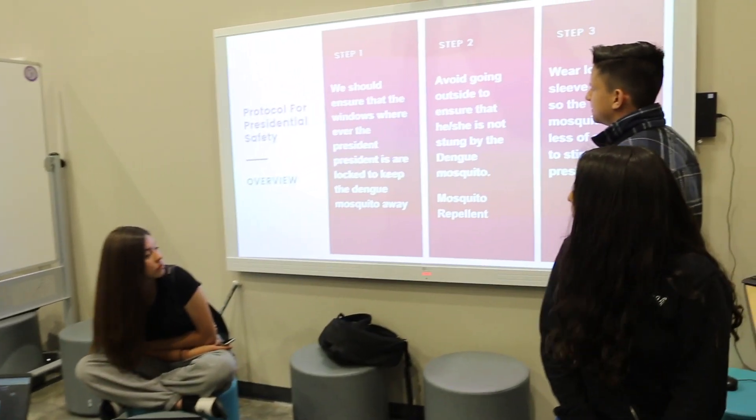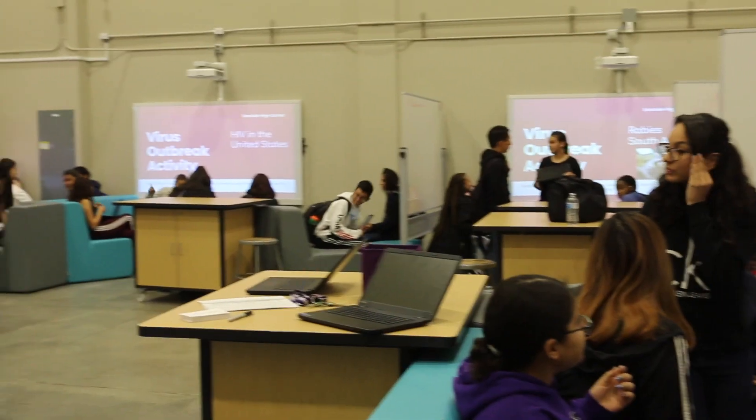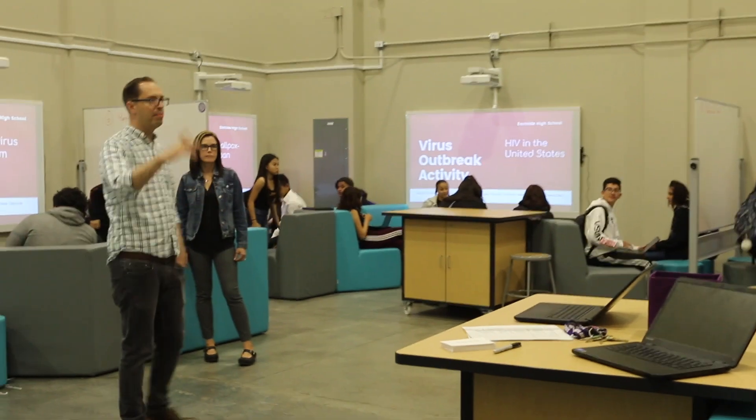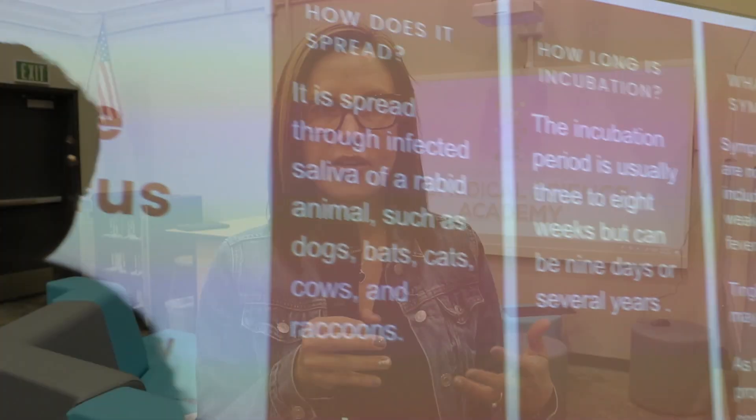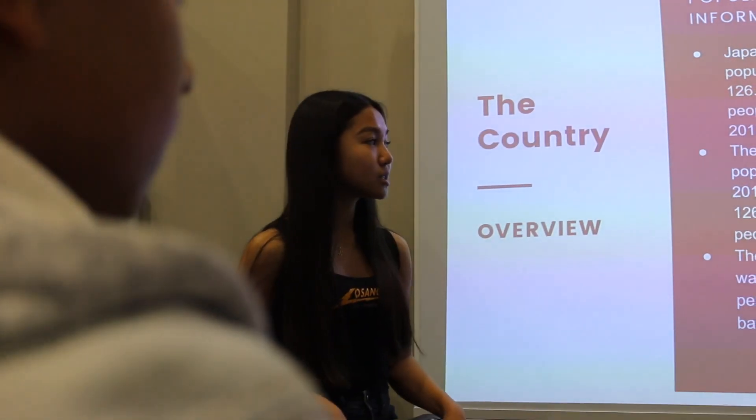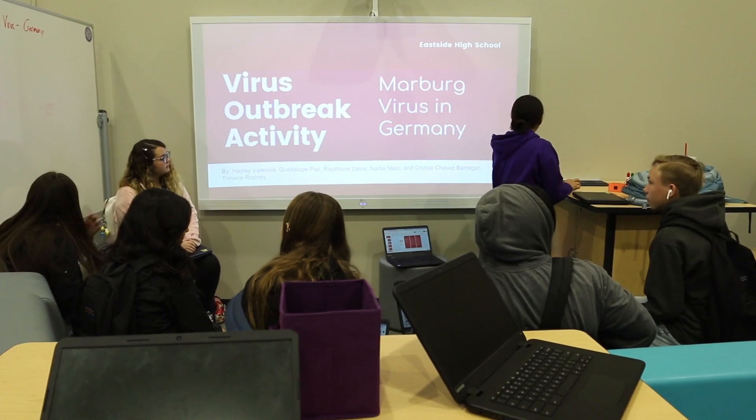Having this big space is nice because we can combine the two classes. The technology has been so great because the kids are so used to it now — they're so used to presenting and they're not nervous, where they had been really nervous before and not confident in their technology skills. Now we're seeing that they're just able to produce awesome work in a short period of time.